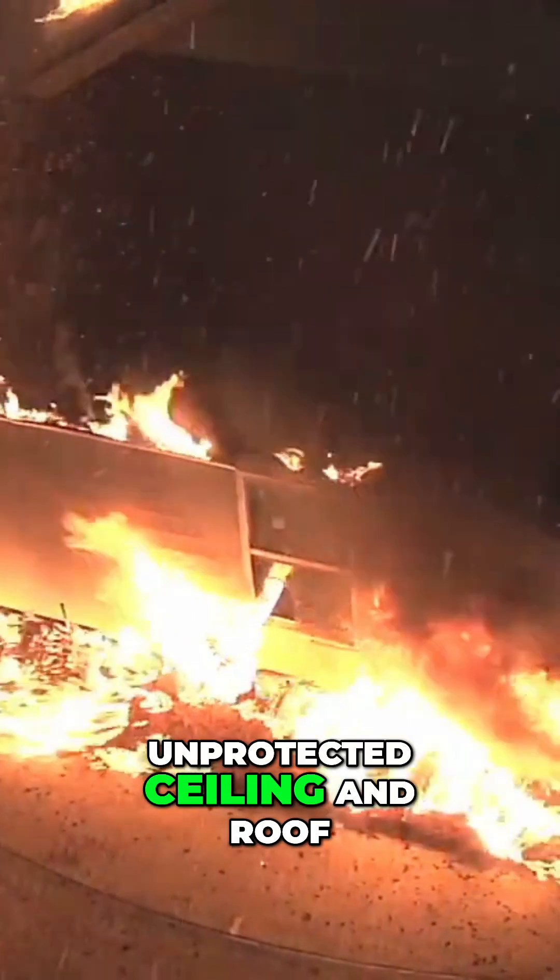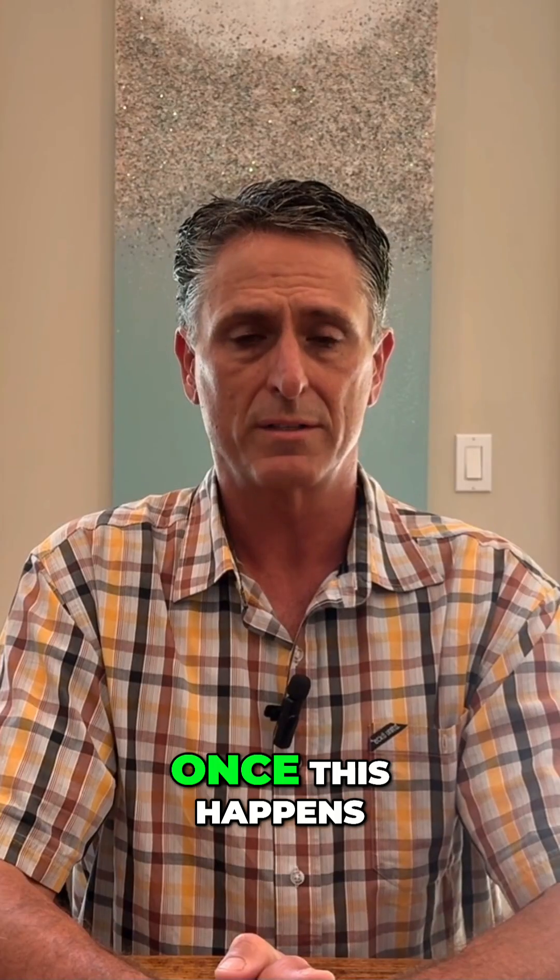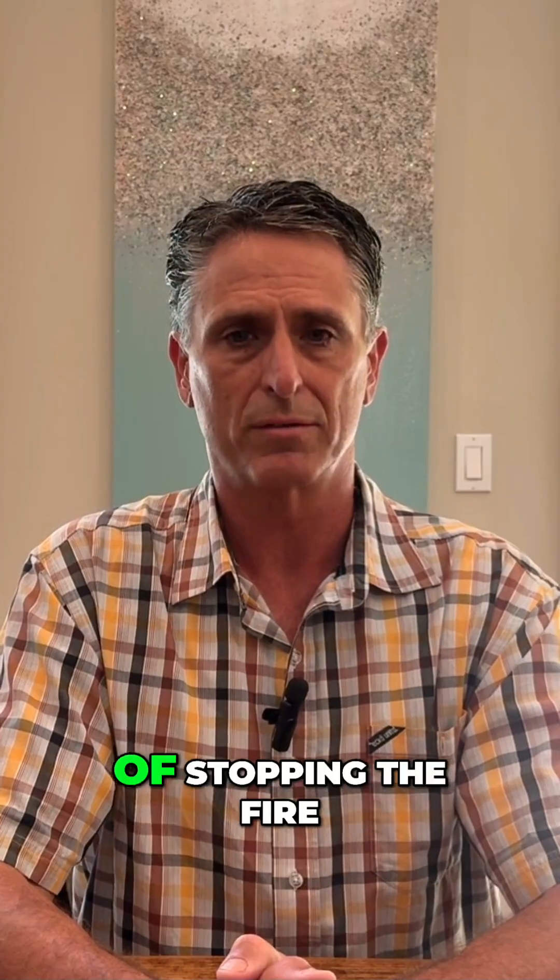Fire and smoke entering into attic vents can be an even bigger problem than entering into crawlspace vents. Fire and embers swirling around in an eave assembly can easily blow through the vents and get to the dry, unprotected ceiling and roof framing inside. Once this happens, there's very little hope of stopping the fire.